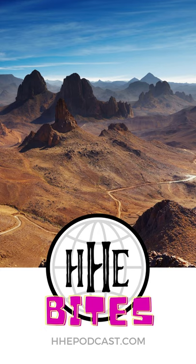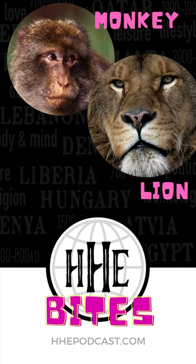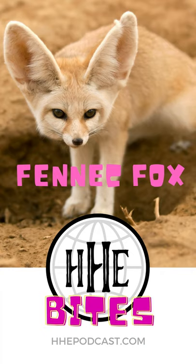In our latest episode, I took a look at nature in Algeria during the 1940s. I spoke about monkeys, lions and crocodiles, but the one animal I didn't cover was the fennec fox.